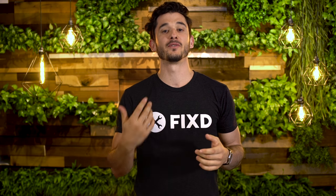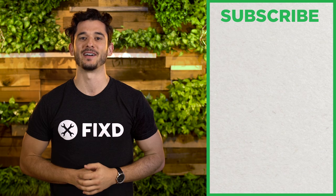Click the blog link below for more information on P0128. Make sure to like and subscribe for more content, and happy driving everyone.